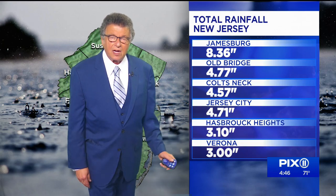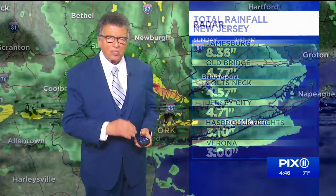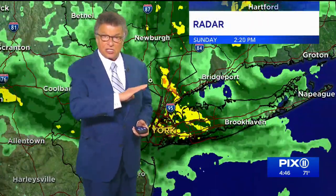Jamesburg, 8 inches plus. Old Bridge, Colts Neck, Jersey City — the beat goes on. The ground is saturated. When it is saturated and rain falls, there's nowhere for the water to go. It just keeps on going.